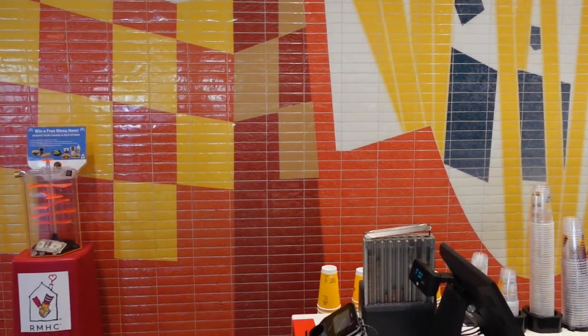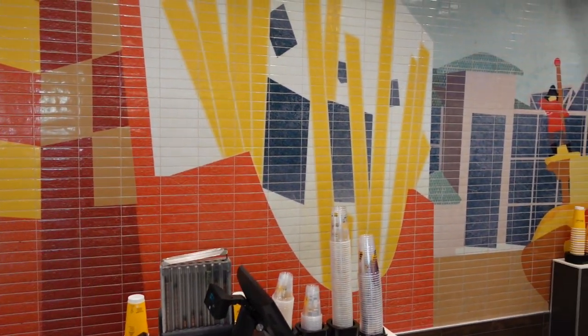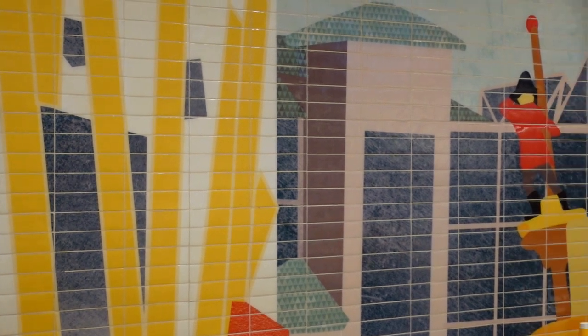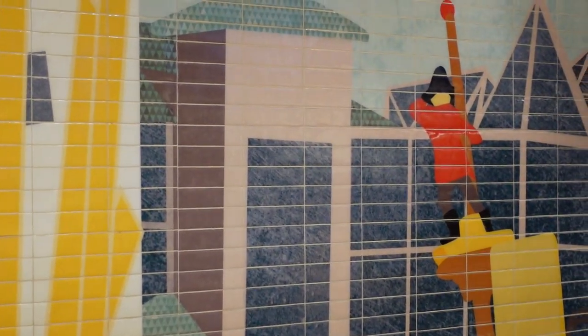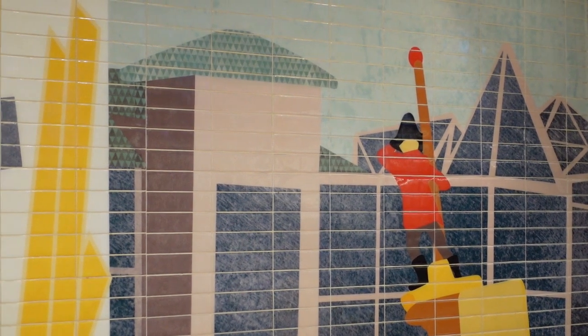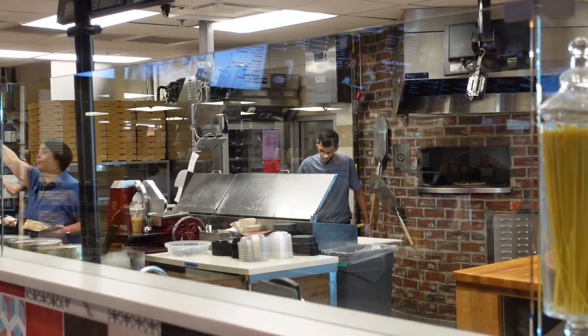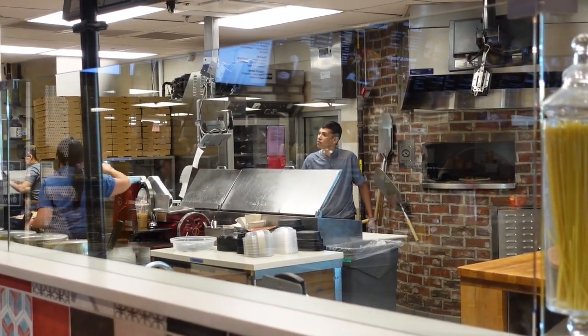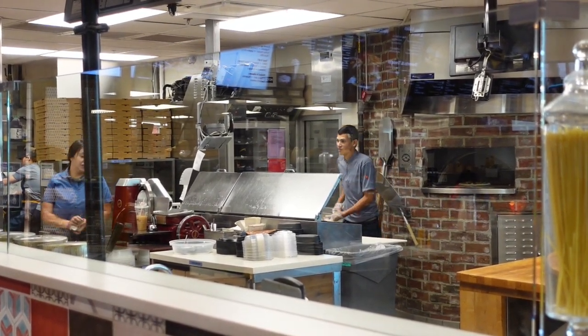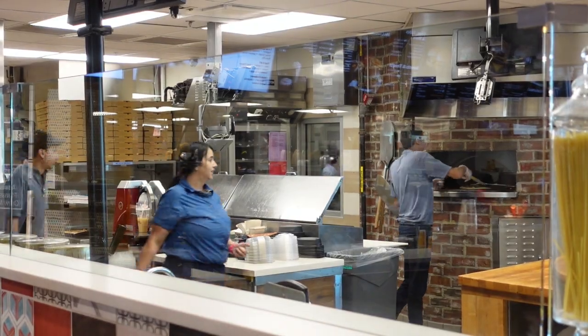When you first walk in, it may be a little overwhelming, but they still have the distinct colors and decorations that remind you this is most certainly a McDonald's. You may get a little thrown off, though, by the massive kitchen as you enter. This is where they make a lot of specialty products, including pasta dishes.